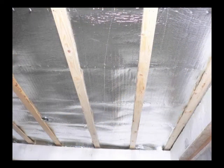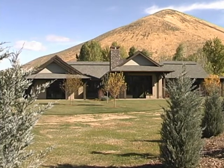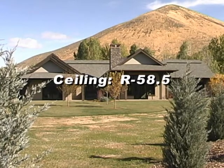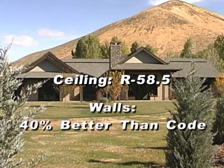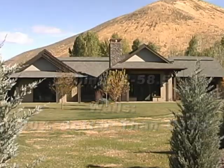We have addressed that with Low-E insulation in the ceiling between the sheetrock and the conventional insulation, which in this case is an R50 cellulose. The total R value of the ceiling insulation is an R58.5, and along with the Logix insulated concrete form walls, allows this house to outperform energy code by over 40%.